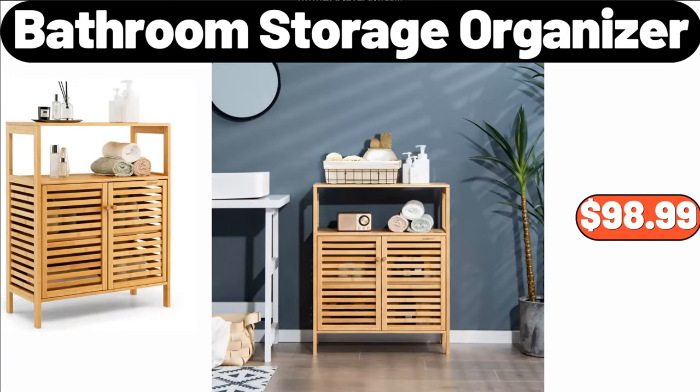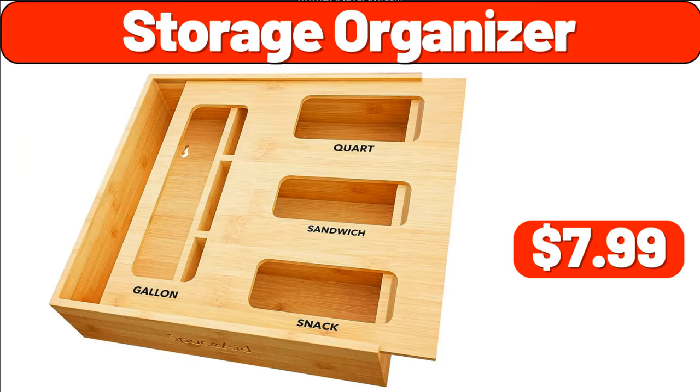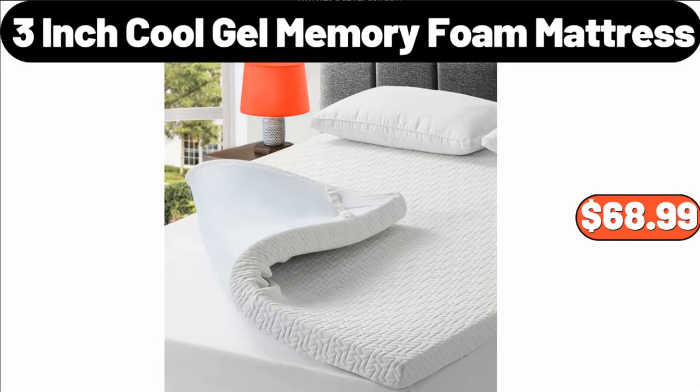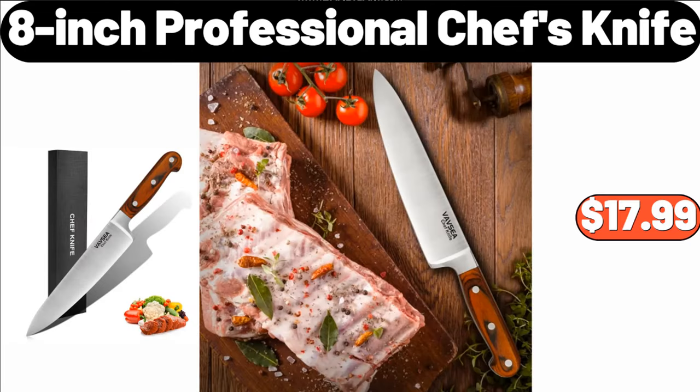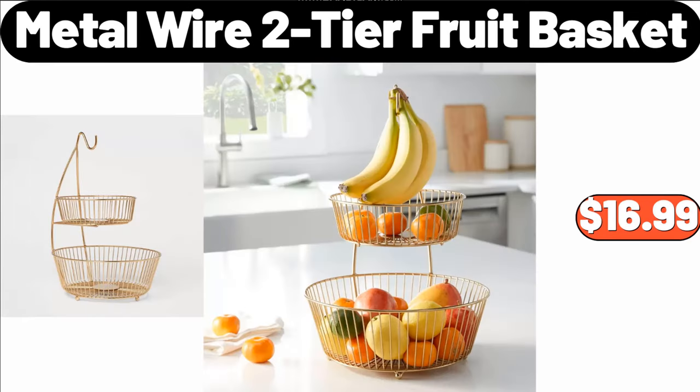Bathroom Storage Organizer, $98.99. Storage Organizer, $7.99. 3-Inch Cool Gel Memory Foam Mattress, $68.99. 3-Drawer Wide Cart, $18.99. 8-Inch Professional Chef's Knife, $17.99. Metal Wire 2-Tier Fruit Basket, $16.99.